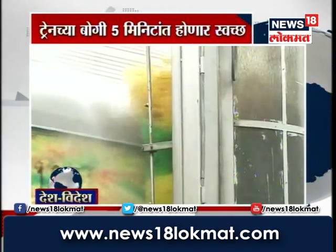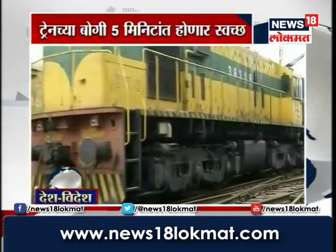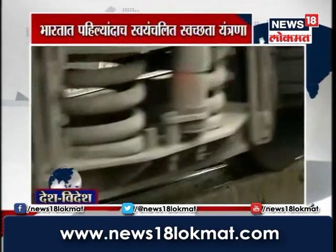Basically, it is pre-washing. It is a high-pressure jet, with water flowing. The coach is rolling — it is not necessary to stop the coach.